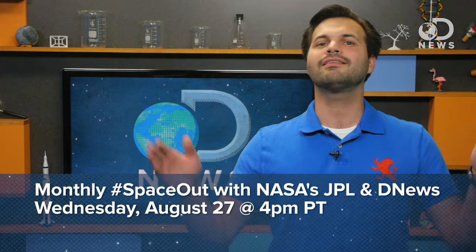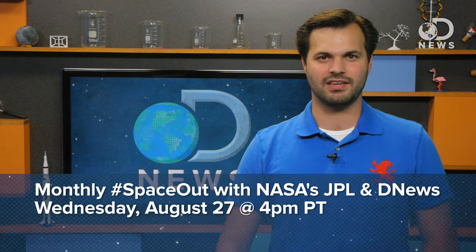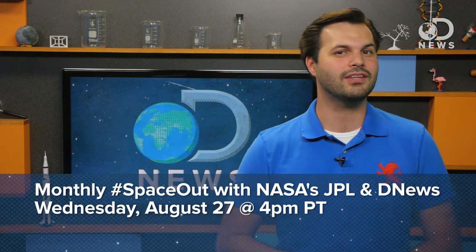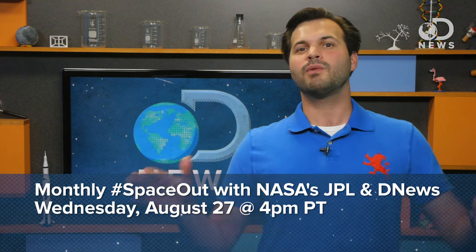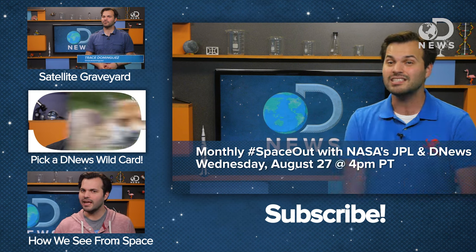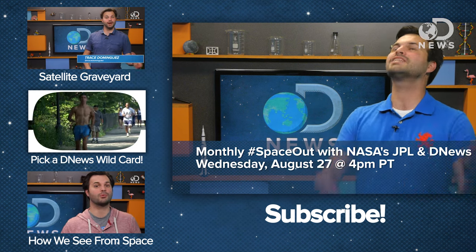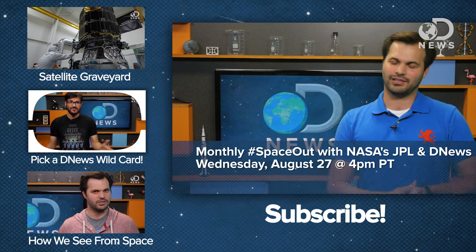Sign me up! How do you feel about satellites getting more accurate images? Are you freaked out? Are you excited? Let loose in the comments, and keep coming back for more DNews seven days a week. And as long as you're in a clicking mood, click on the link in the description to RSVP for our next Space Out on August 27th at 4pm Pacific. Each month, Ian O'Neill and I get together and hang out with experts from NASA JPL to talk space. This month, it's about Europa, planned robotic missions, possibilities of alien life, and cutting through ice millions of miles away. It is going to be so cool. RSVP now so that you don't get lost on the way, and thanks for watching.